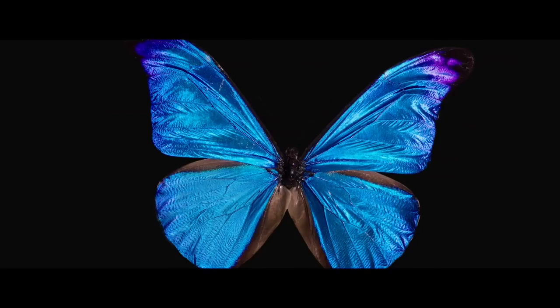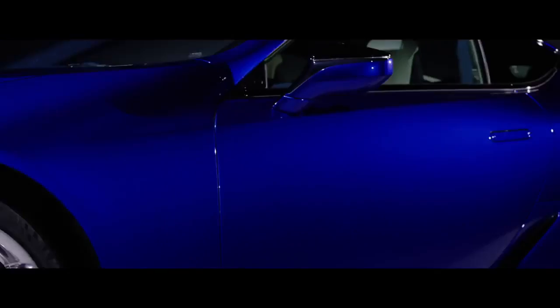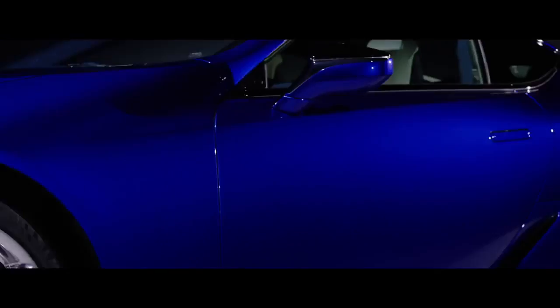Consequently, it takes 8 months to produce enough structural colour pigment for 300 Lexus LCs. The Morpho butterfly has multi-layered scales that reflect visible light, creating a jewel-like blue. The Lexus LC structural blue uses original technology, making Lexus the first in the world to attain the magnificent blue of the Morpho butterfly.